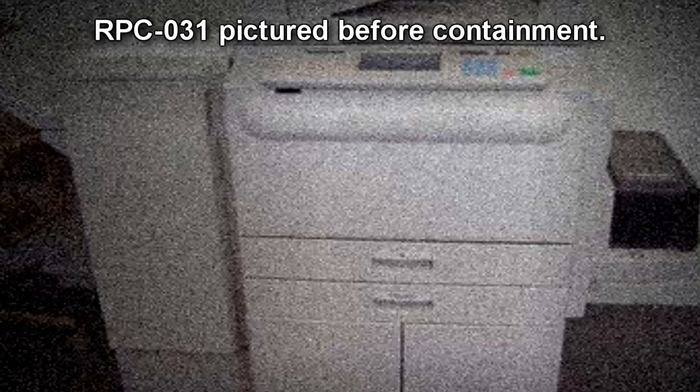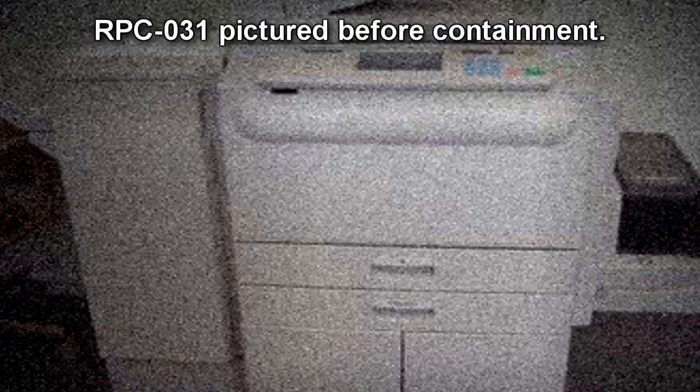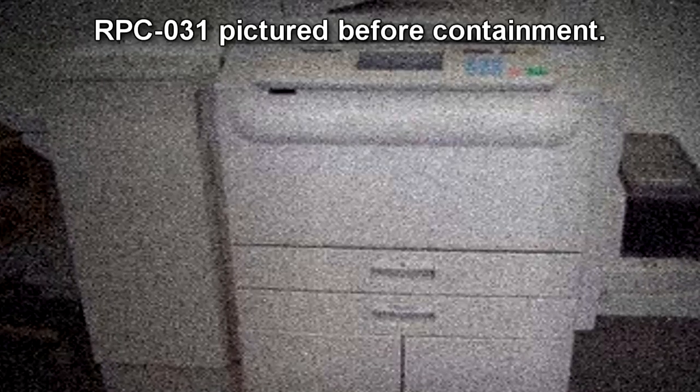RPC-031 is, by all appearances and evidence, a seemingly normal office utility multifunction printer and copier. The materials and construction of the unit are not congruent with any particular brand or model of any known hardware, but does fall in line with the standard design of early 2000s office printers. The unit measures 1.39 meters tall by 1.23 meters wide, and weighs approximately 77.1 kg.